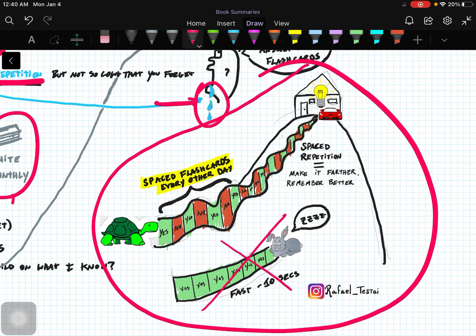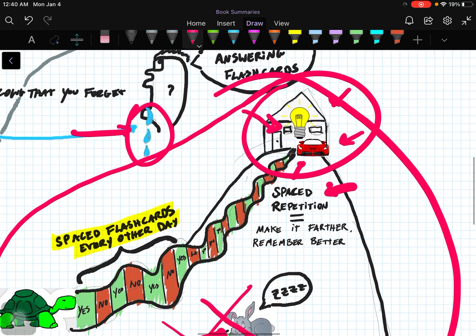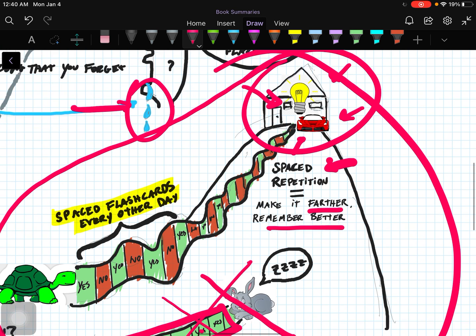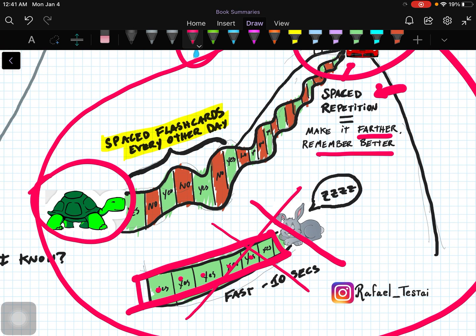You can see this concept in the illustration on the right. The book says you want to space out your learning. If you cram and study the same flashcards every day, you're not going to make it very far. You want to do what's called spaced repetition. You're going to make it farther — to the top of the hill, find the Ferrari, the mansion, enlightenment, all the things you want. You're going to remember things better. I put the turtle here as an analogy to take your time. It may seem counterintuitive to not study the same thing every day, but switching is how you'll go farther.